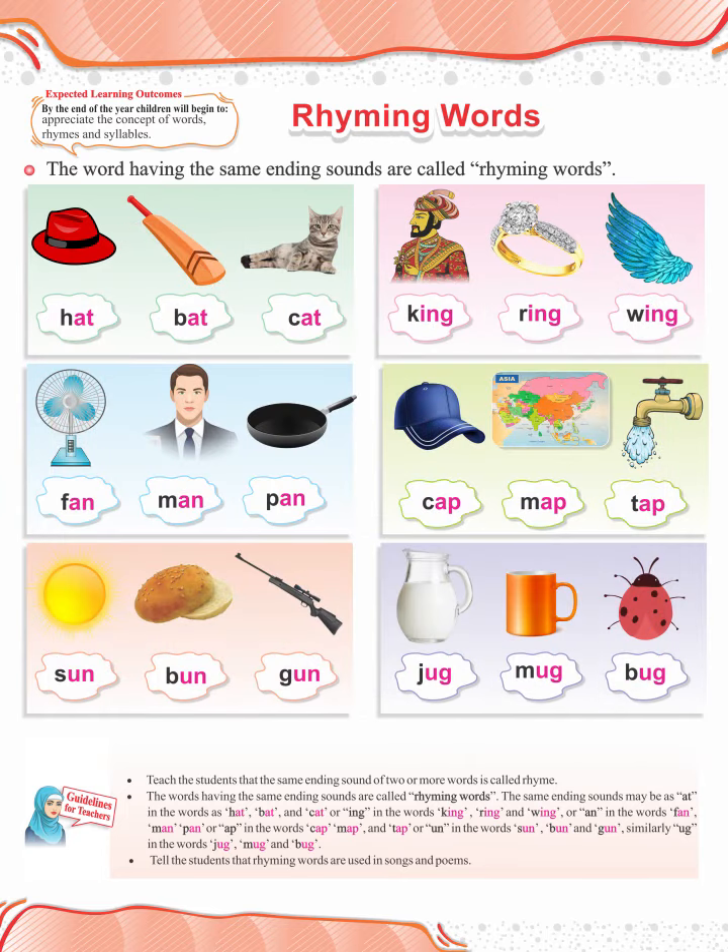Respectable teachers and parents, make the children practice more rhyming words in the classroom in groups. For example: bin, thin, kin. War, car, tar.